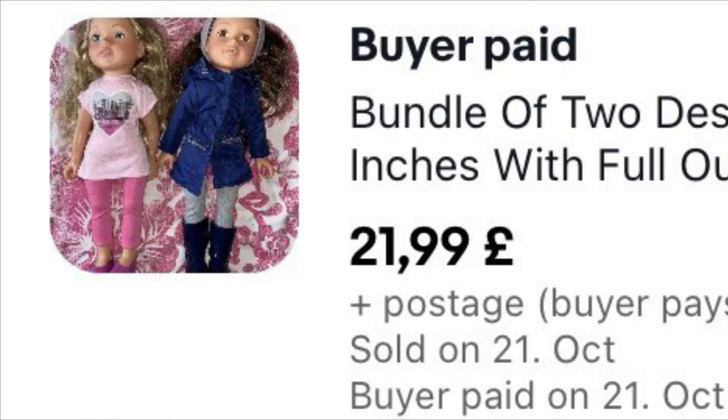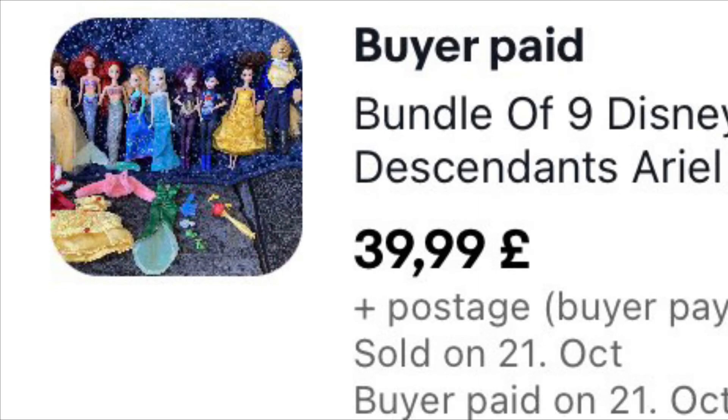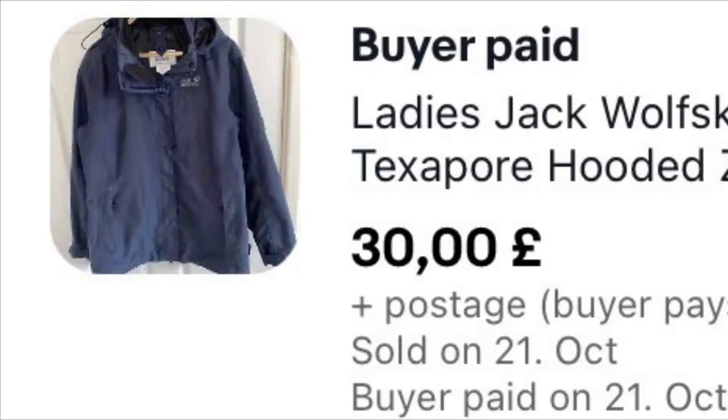These came with a big bundle of Barbies I got from a Facebook Marketplace deal — there's a video on that coming up on my channel. I paid £50 for a load of stuff, and this is the Disney doll collection I got from within that bundle. I got £39.99 plus £7.99 postage, which is near enough paid for the whole lot.